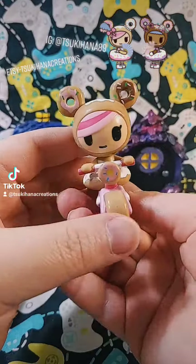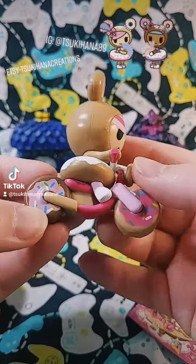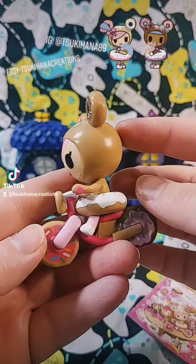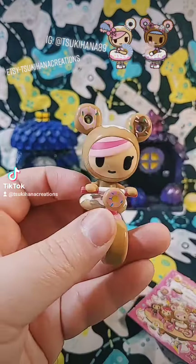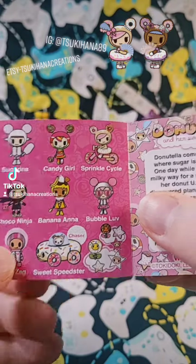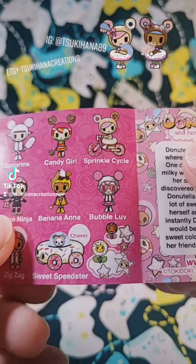Oh, how cute. She's on the little bike. Oh, how adorable is that? I forgot the little booklet — the one you can get in it. We should have looked at that first. Oh my goodness. Sprinkle Cycle. How cute.